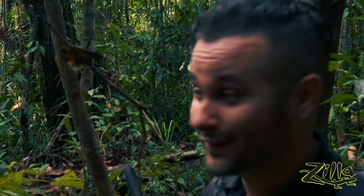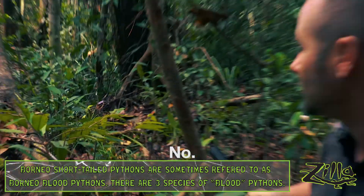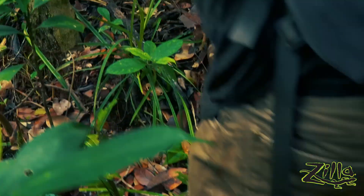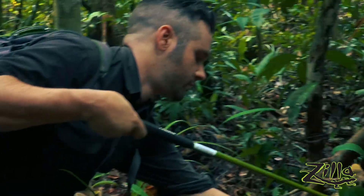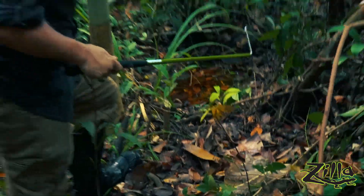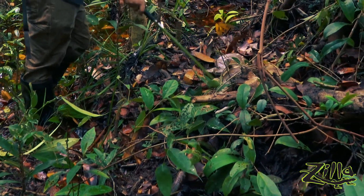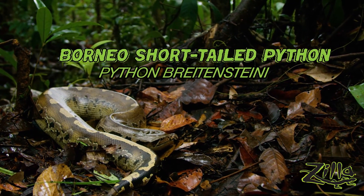We just came up on our first blood python — it's right at the base of this tree. I guess there's only one way to find out which way it's facing. Let's go. It's okay, buddy. When people say the wildcaughts can be nippier than the captive breds, they're not kidding. Got to get your close-up, got to get you ready for it. This is the Borneo short-tailed, or Borneo blood python — this is a perfect specimen.